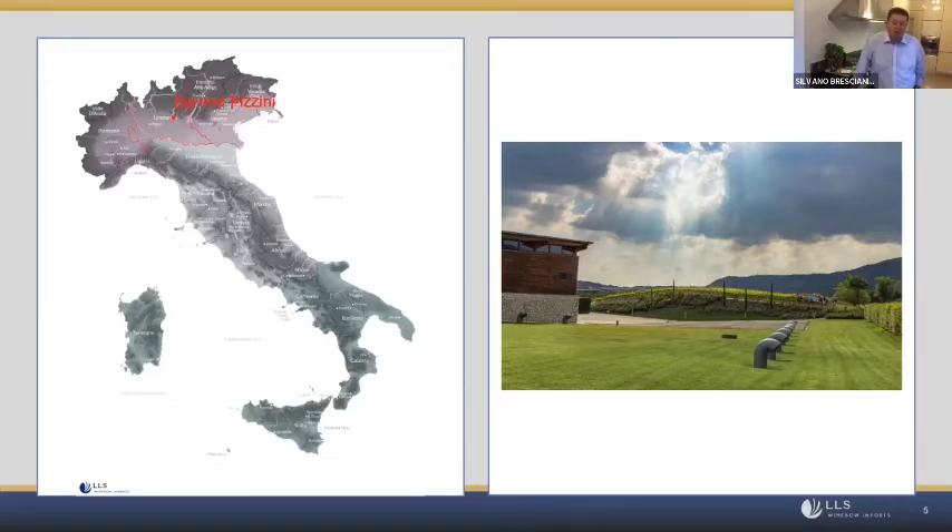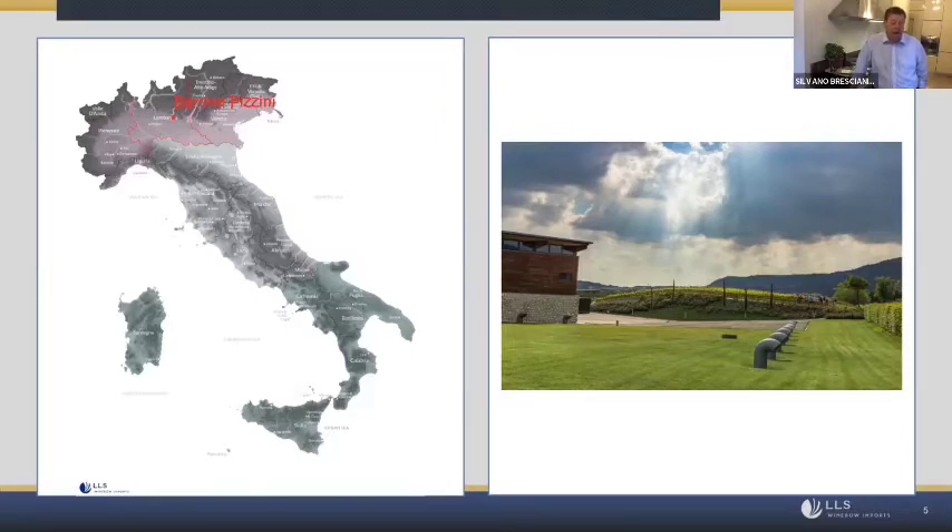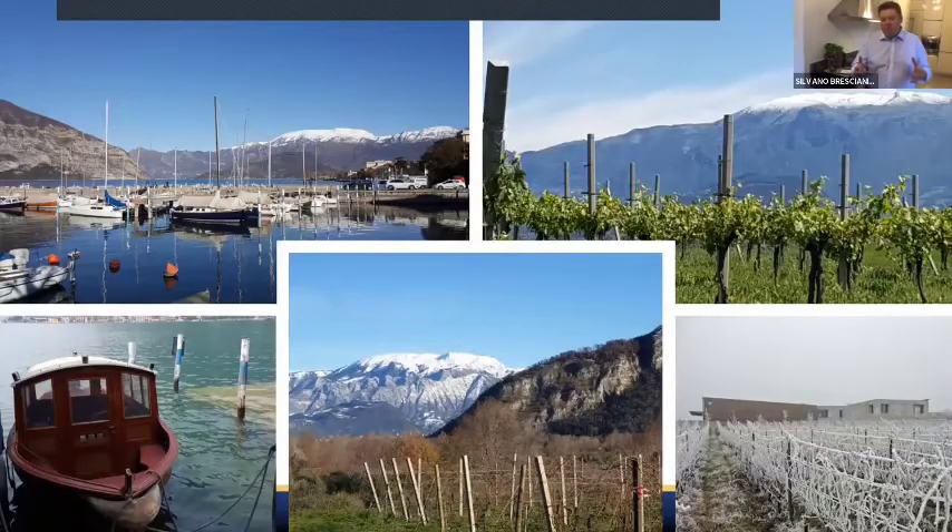Barone Pizzini was the pioneer of organic farming in Franciacorta. We started in 1998, and since 2001 all our 54 hectares have been certified organic by European law. We are also biodiversity-friendly, because organic was the first step, but later we also adopted a biodiversity approach — to keep as much life as possible in the vineyard and use less water and fewer pesticides.